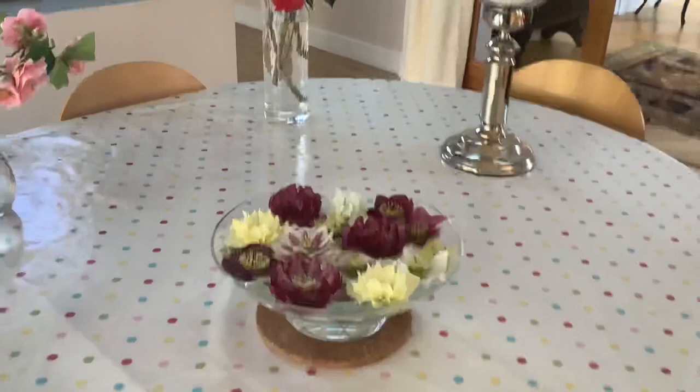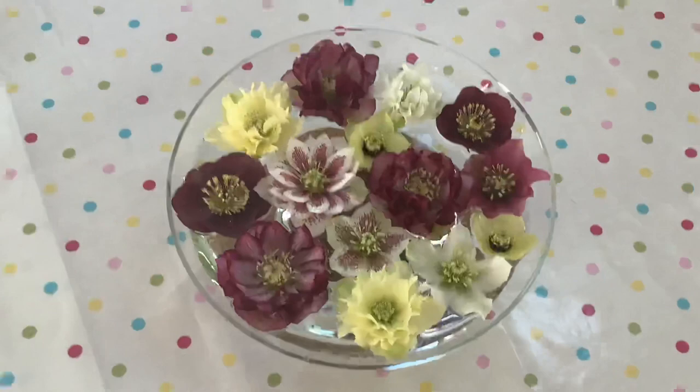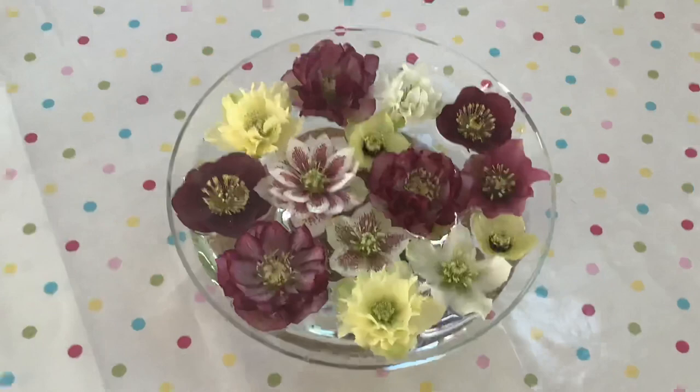As I intimated earlier, this is the way we like to display our hellebores — floating in a shallow bowl of water — and you can inspect the individual flowers to your heart's content.